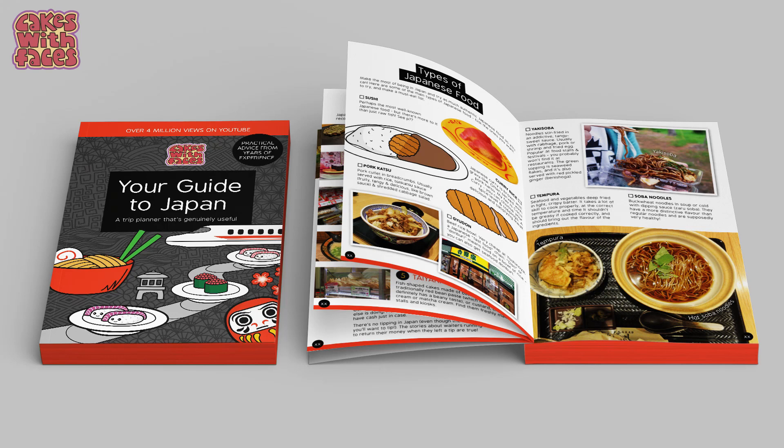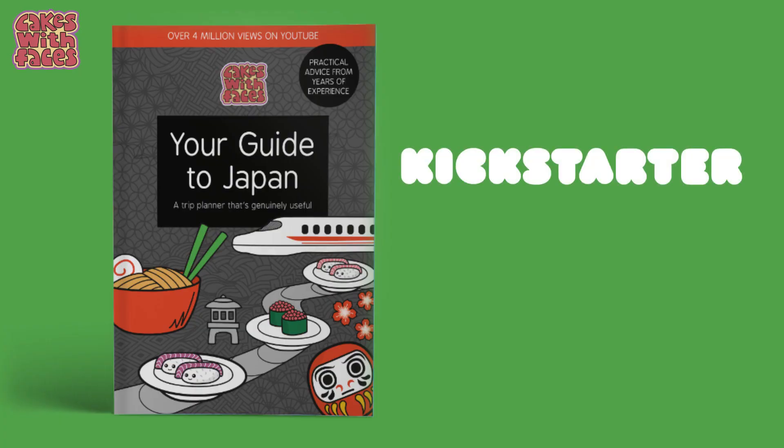If you're watching this as it comes out, there's just one week left of my Kickstarter for my Japan travel guide. If you've been meaning to pledge, you've got until Thursday 2nd April to get your copy. The link's in the description.